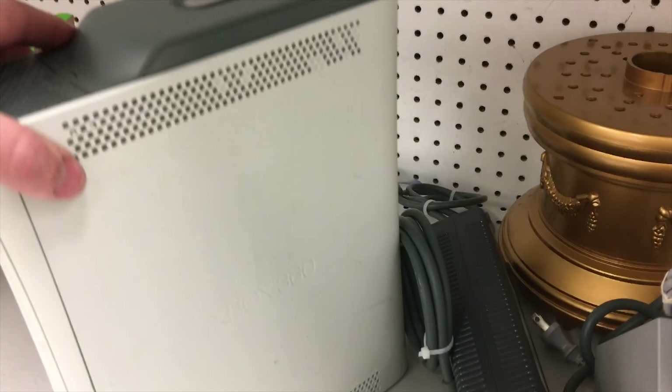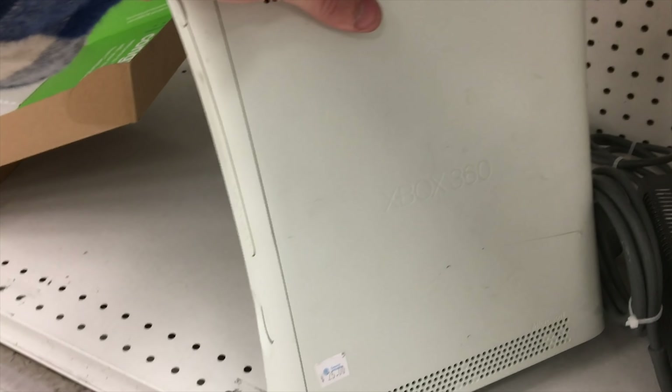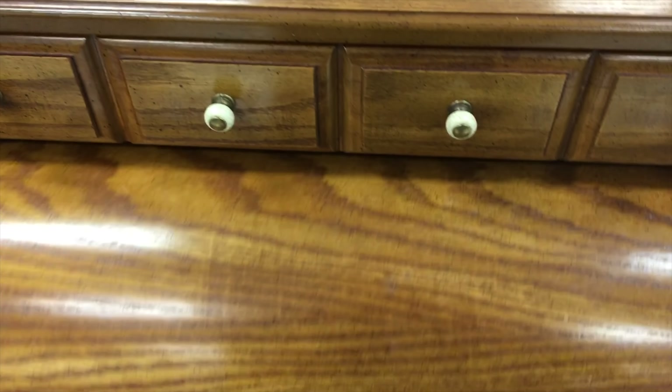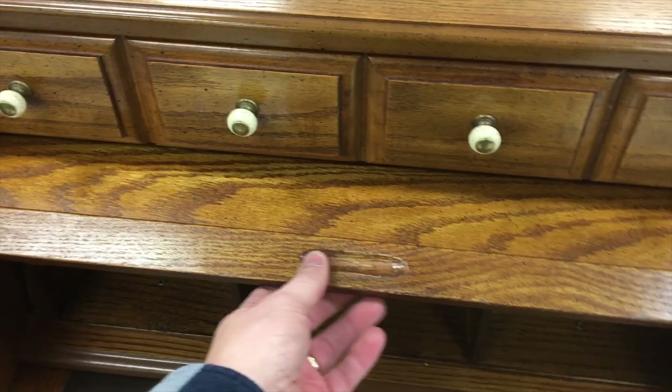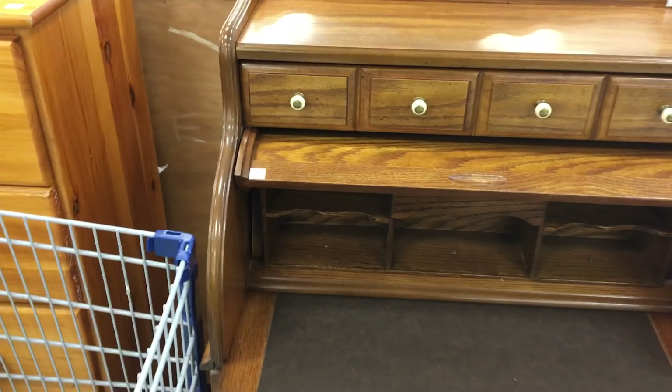Got an Xbox 360 and a Wii. Don't need either of those. Old piano. That's kind of a fun little roll-top desk.